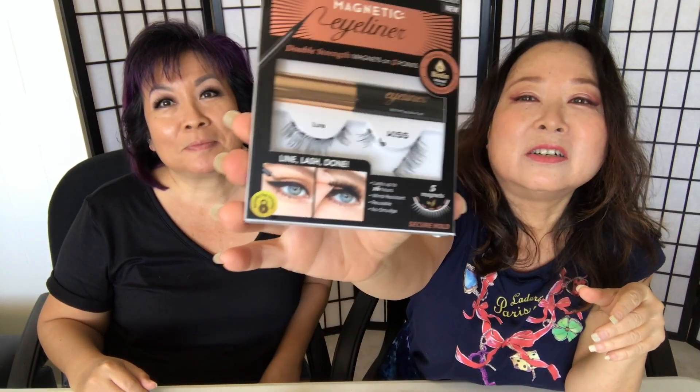Hey, I'm Nadine and I'm Melissa, and today we are going to demo some magnetic eyelashes for people who always wanted to try them but were a little skeptical about how they might work — because it seemed kind of extreme. Melissa has been using a lot of these. How many has she tried already? One, two, three, four, five, six.